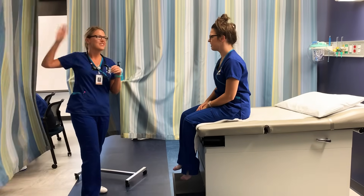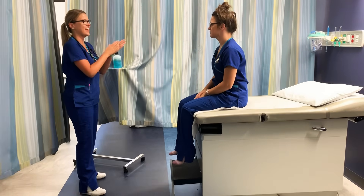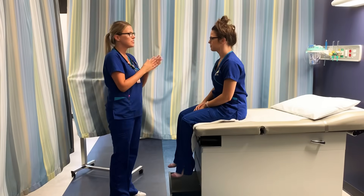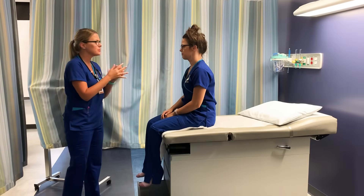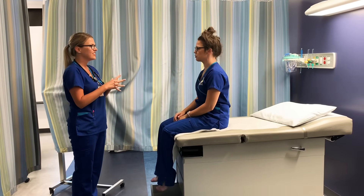Hi! My name is Lisa. I'm going to be your nurse today. Can you tell me your name and your date of birth? Elizabeth Nosek, 3-11-94. And what brings you in today? Just for a general checkup.